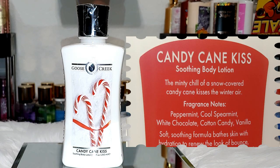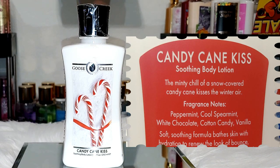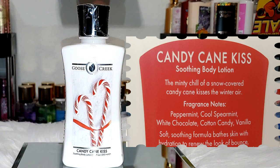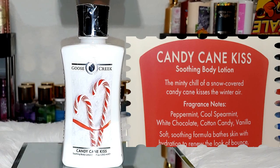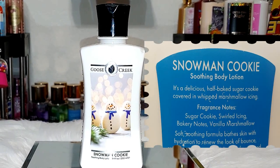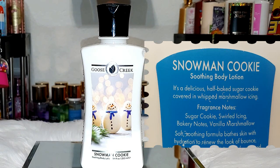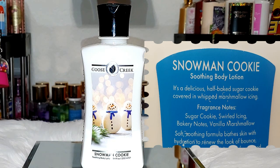The last two are some seasonal fragrances. First, Candy Cane Kiss. One thing I love is that they seem to keep their seasonal fragrances around — I don't know if it's overstock, but I love that you can still grab them in spring and summer. The notes are peppermint, cool spearmint, white chocolate, cotton candy, and vanilla. I do have a shower gel in this one, and every time I use it, it leaves some type of cooling sensation — especially with summer coming up. Next up is another favorite that I have plenty of backups of. Notes are sugar cookie, swirl icing, bakery notes, vanilla, and marshmallow. This is a true cookie dough scent. It even says in the description 'a delicious half-baked sugar cookie' — so it's not cooked all the way through, still doughy. It's also giving me a bit of cinnamon roll dough. I love this one so much; the scent really lingers, and I absolutely love the shower gel in this one too.